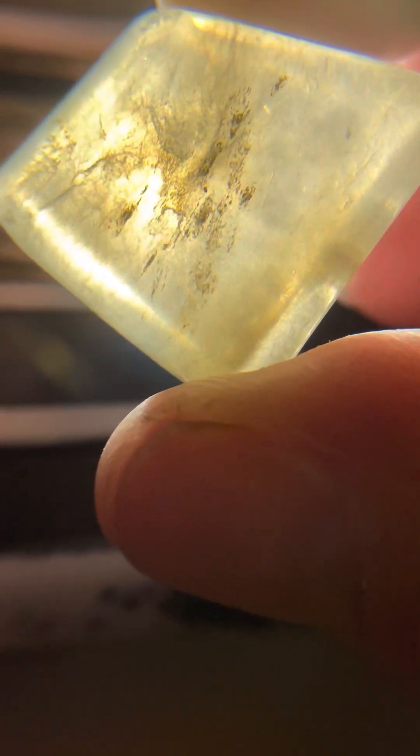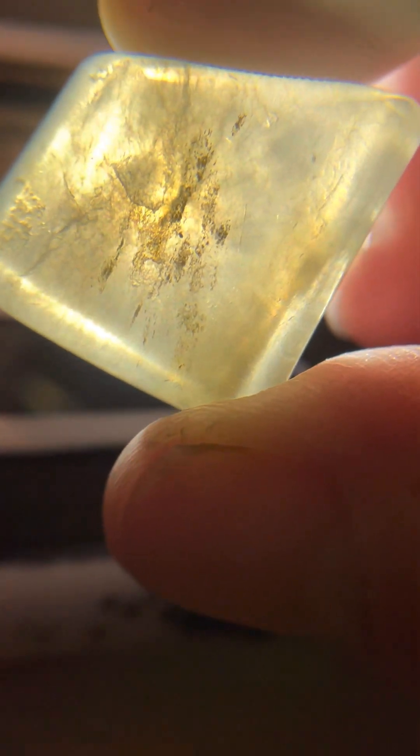I guess what happens is when the meteorite hits the earth, it just melts the sand and the rocks, flings it up in the air, and then it crystallizes in the air and comes back down.